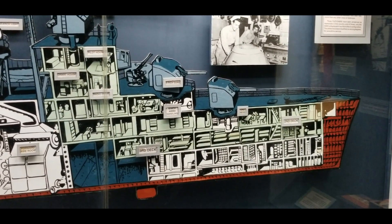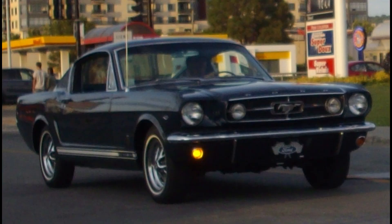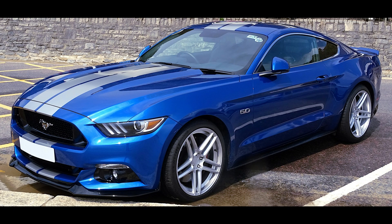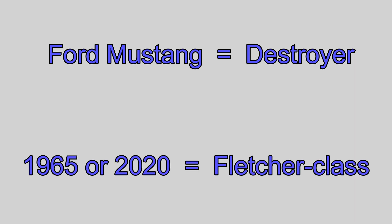Let's use cars and aircraft to compare. This is a 1965 Ford Mustang. This is a 2020 Ford Mustang. The model of the car — a Ford Mustang — is the same as the ship type: a destroyer. The make of the car — 1965 versus 2020 — is the same as the ship class; in Kidd's case, the Fletcher class.